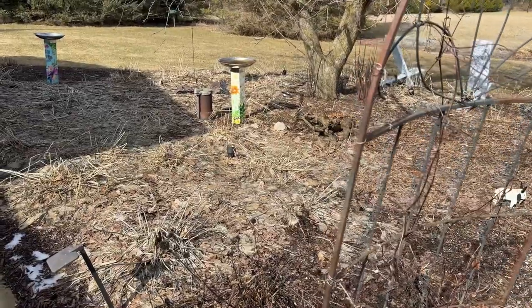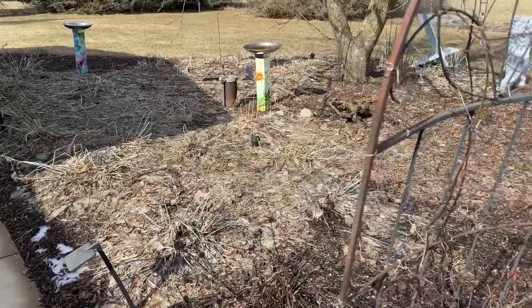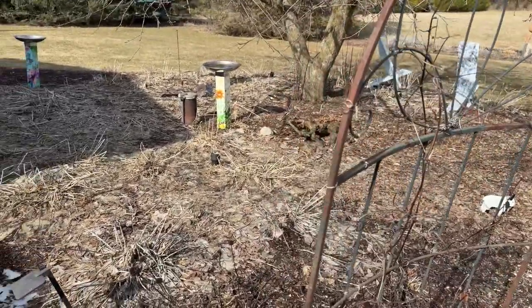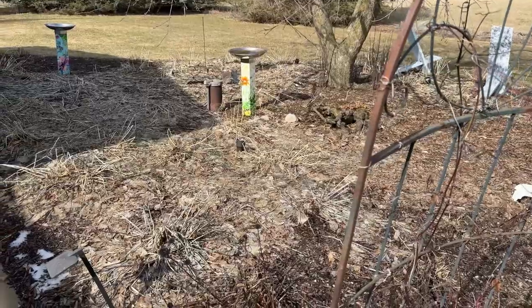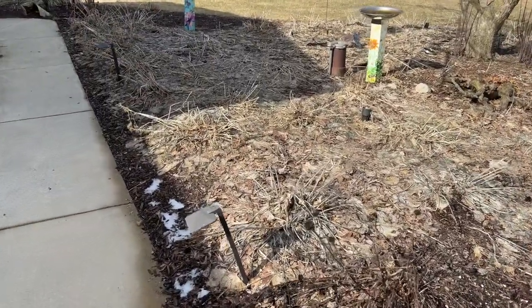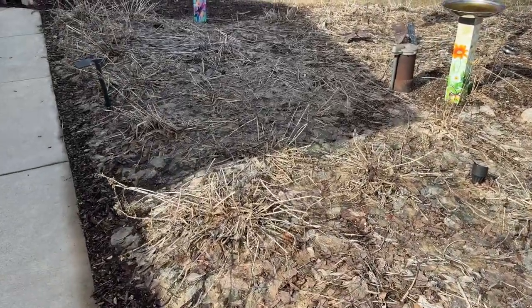Here we are at the end of February — actually the third week of February in Wisconsin — and this is the winter that we didn't have, except for about 16 inches for a couple of weeks that was great for snowshoeing and cross-country skiing. It's time to get back out in the garden. I just wanted to share with you some of the practices that I've found over the last 40 years have made my life easier.